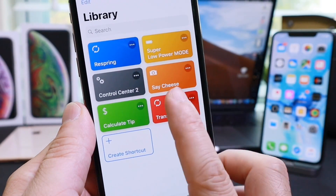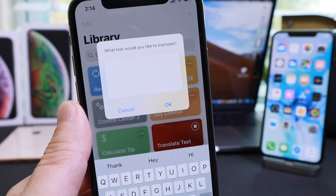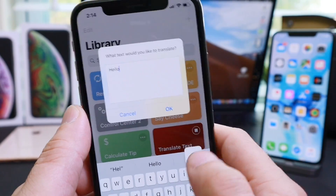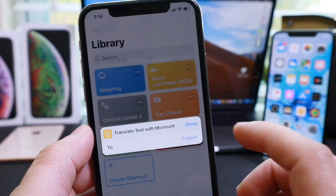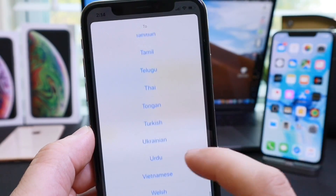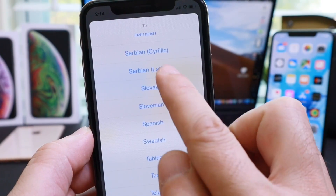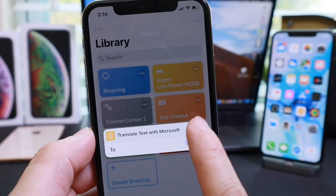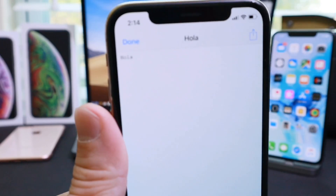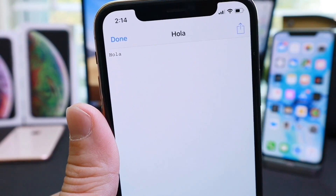And last but not least, Translate Text. As the name implies, this one translates text for you. So let's say you type 'hello' and you want to translate that to Spanish. Go ahead and select the language — we're going to select Spanish. Translate 'hello' to Spanish and click done. That's going to tell us that it is 'hola.' So hola — hello — from English to Spanish.